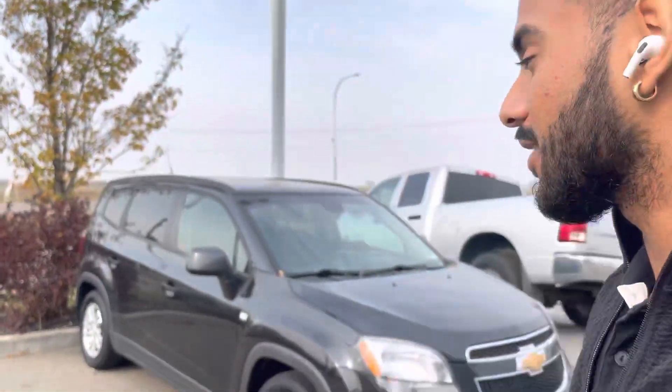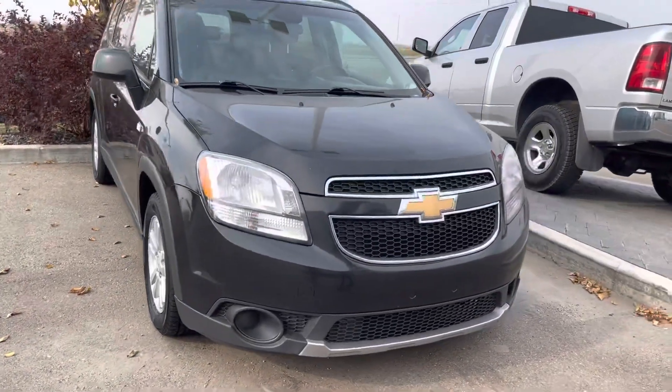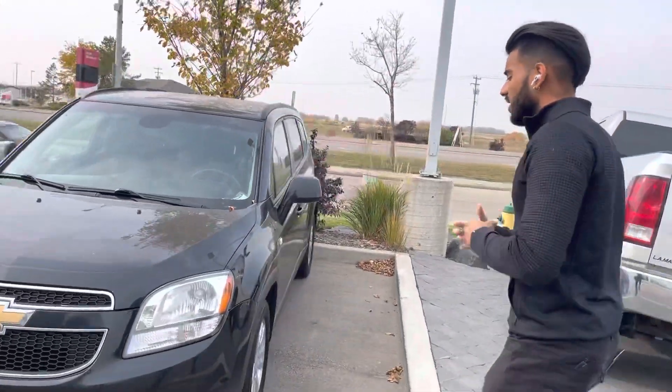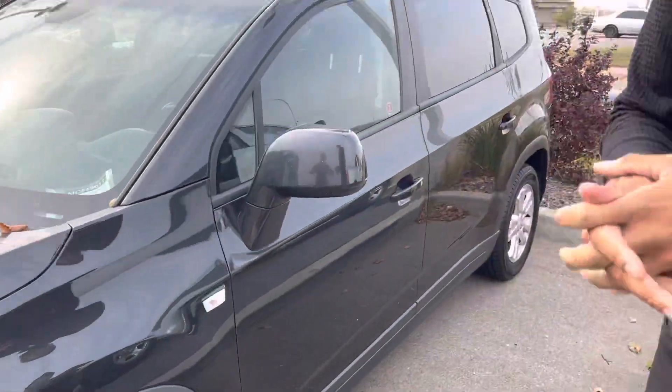Hello Lorraine, it's Jaz here from LA Mazda. I wanted to make a video and put a face to the name. I'm also showing you the Chevy Orlando I have here on my lot. Here it is in the flesh — a beautiful $5,000 piece. I know you're in a situation about the truck, and obviously you're probably looking for something reliable for 5k, which you don't quite often see, but they are out there.